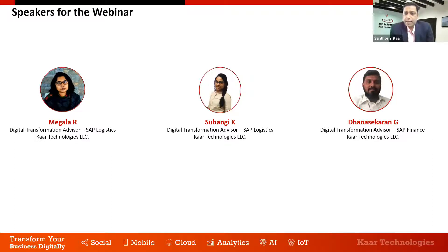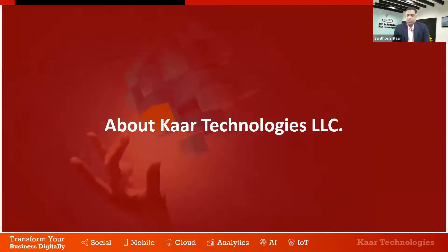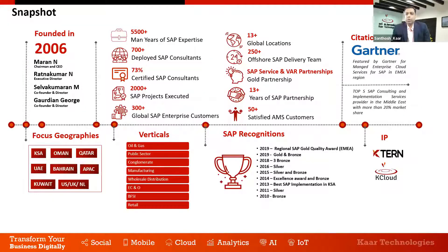We have three major speakers who are experts in today's discussion. Megala is our digital transformation advisor and a long-time SAP consultant on the logistics side with immense experience. Subhangi is also part of the digital transformation team and SAP logistics team, a senior consultant with reasonable experience on SAP implementation including VAT. Dana Shagran is our finance expert and digital transformation advisor, part of the SAP finance practice with rich domain experience in regulations, having helped many customers implement SAP Finance.